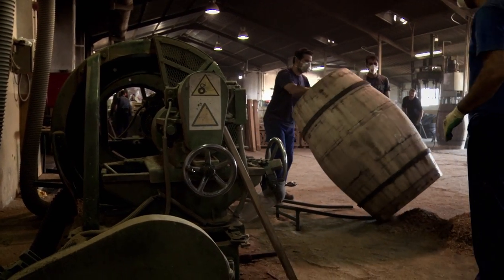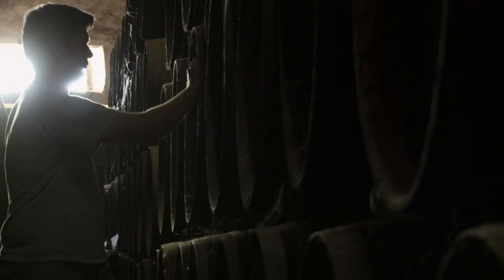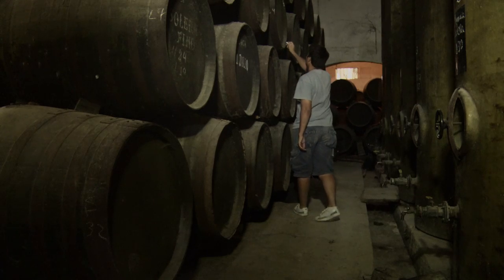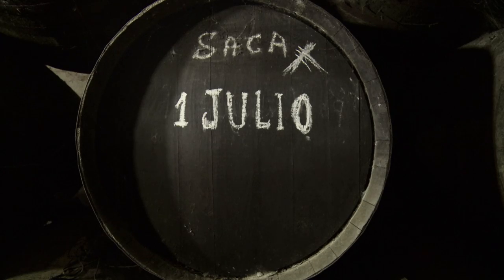We take these staves down to Jerez in southern Spain where they're made into casks. They're given to a sherry bodega — we instruct them which sherry to put into them, which in our case is always a dry oloroso sherry. The sherry will stay in there for about 28 months, then it's emptied from the casks.